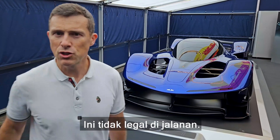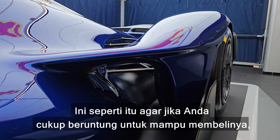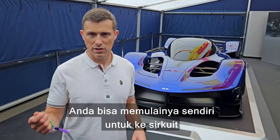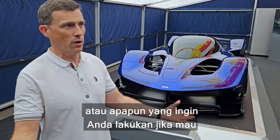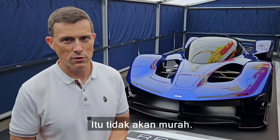There is one problem with this car: it is not road legal. It's for use on racing circuits. It's been set up so that if you're lucky enough to afford one, you can just start it yourself and do a track day if you want, or you can get full factory support from Red Bull Racing — though that won't come cheap.